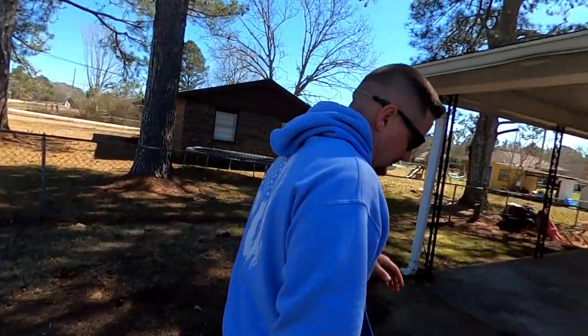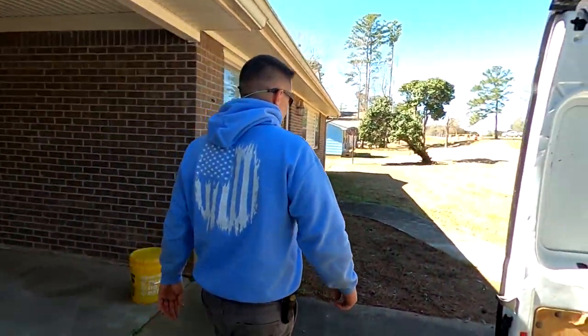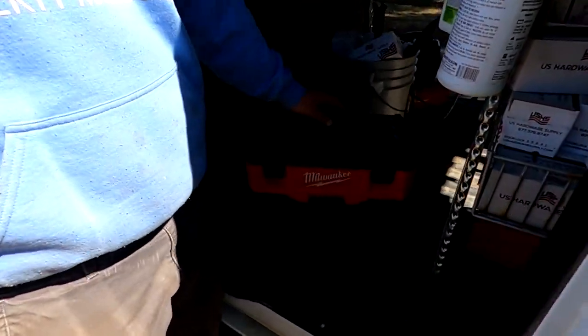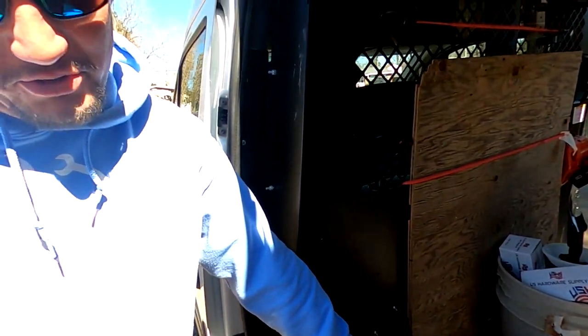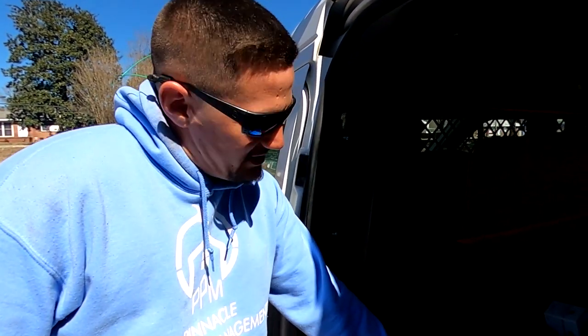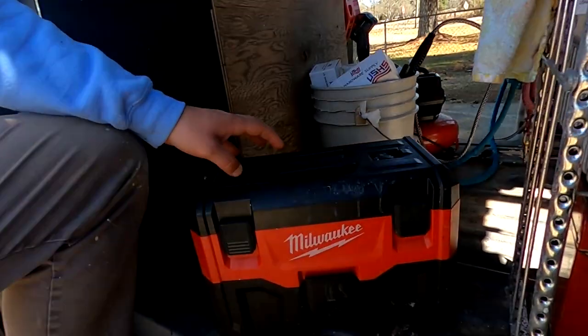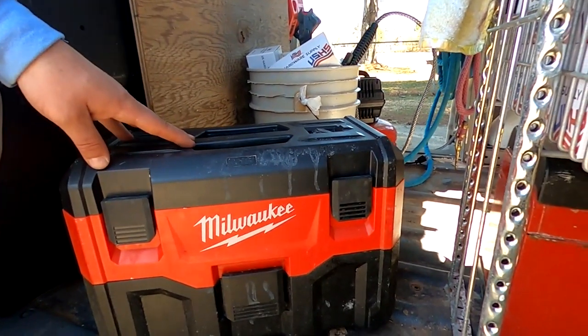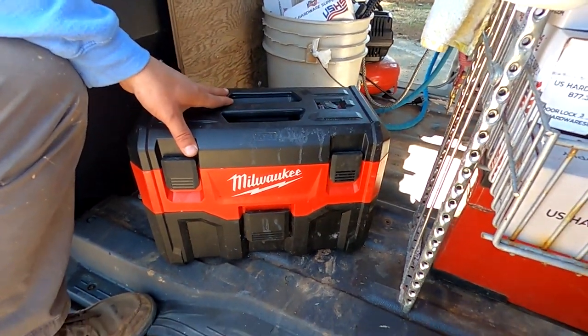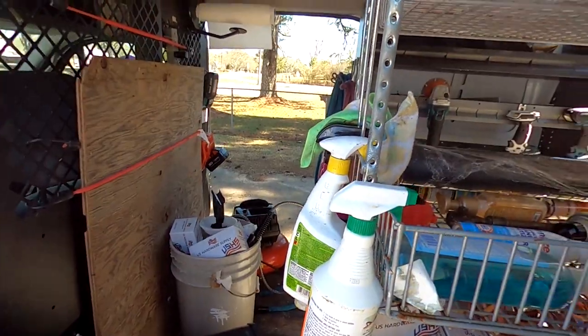For a long time doing these winterizations, I used a sponge and a dry rag to get all the water out of the toilets and it was miserable. I got this shop vac from Lowe's or Home Depot — it was a hundred-something dollars — and it is the best thing ever. So the shop vac is for winterizations, the air compressor is for pressure tests, and we've also got our water hose to drain the hot water heaters.